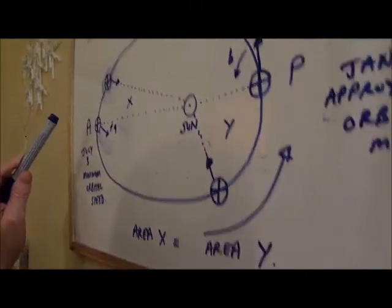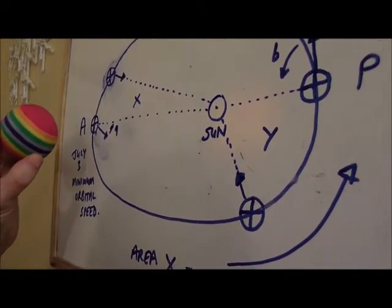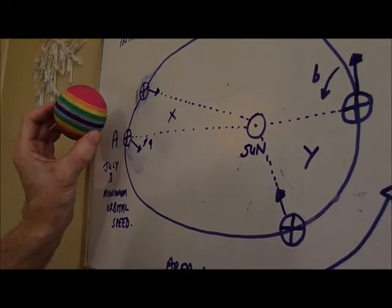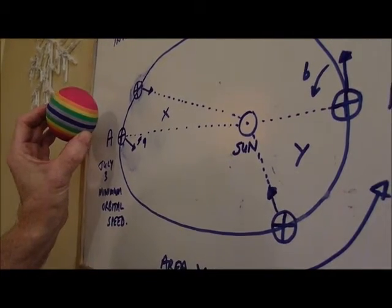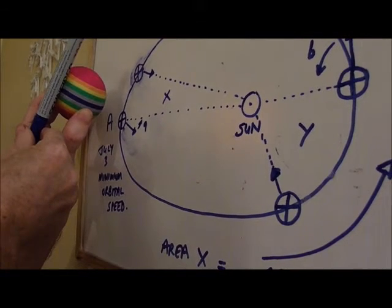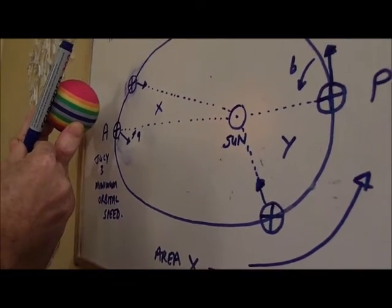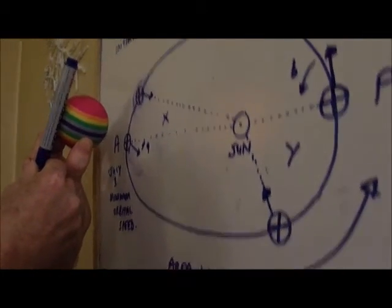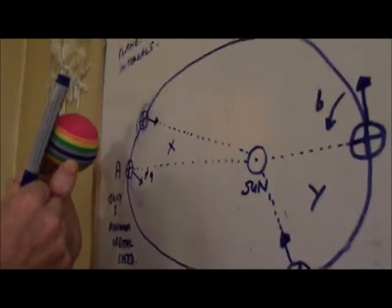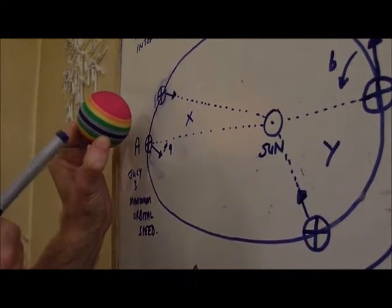At point A, the Earth is at its furthest point from the Sun. This is the point where the northern hemisphere is tilted towards the Sun to its maximum extent. The 23.5-degree axial tilt means more solar radiation falls north of the equator than south, giving the northern hemisphere summer. Conversely, the southern hemisphere is tilted away, giving it winter.